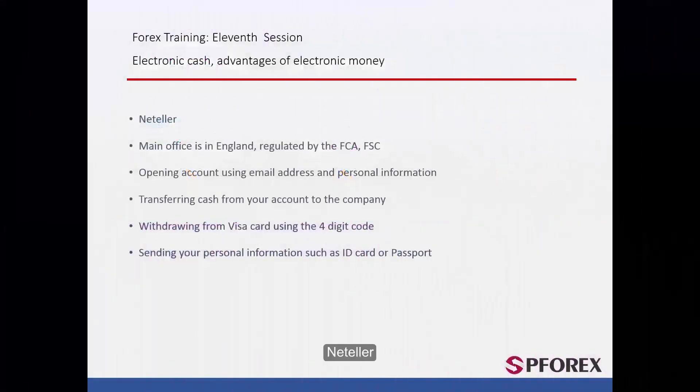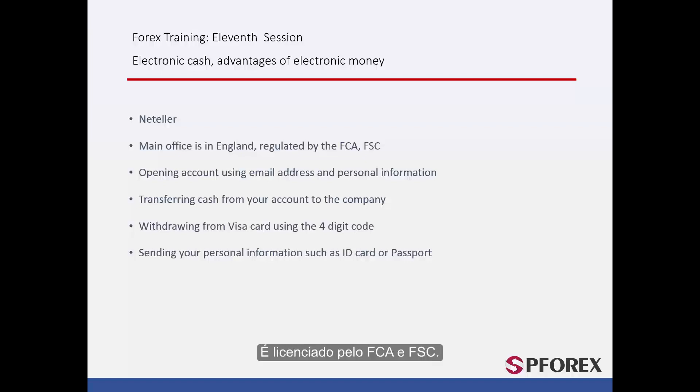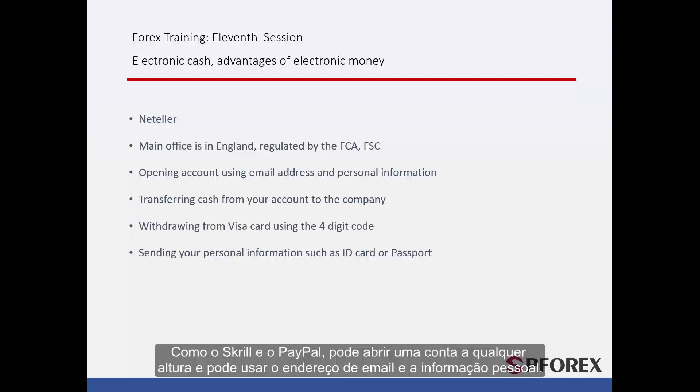Next is NetTeller, which is similar to Skrill as it is also based in England. It is licensed by both the FCA and FSC. Like Skrill and PayPal, you can open an account at any time using your email address and personal information.